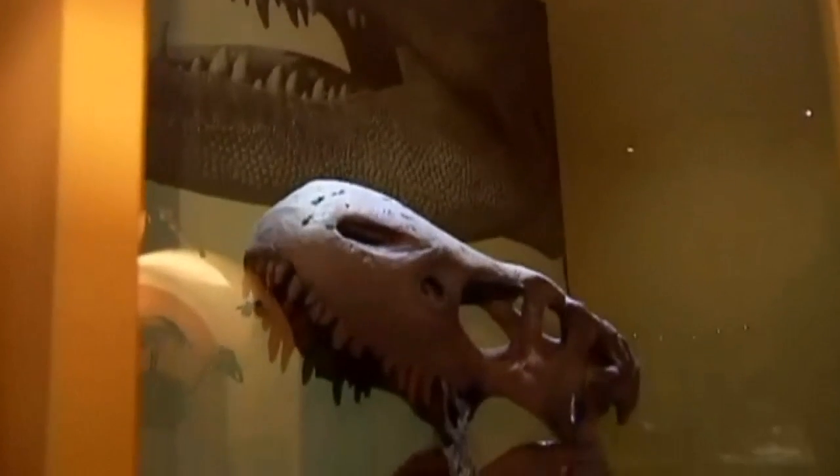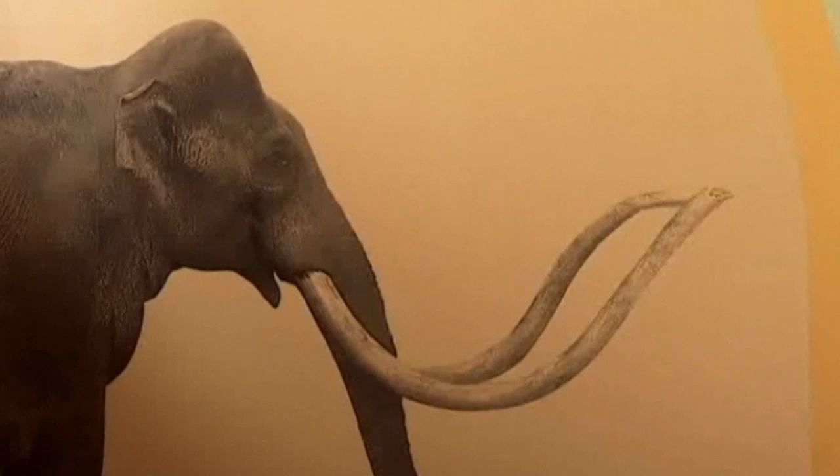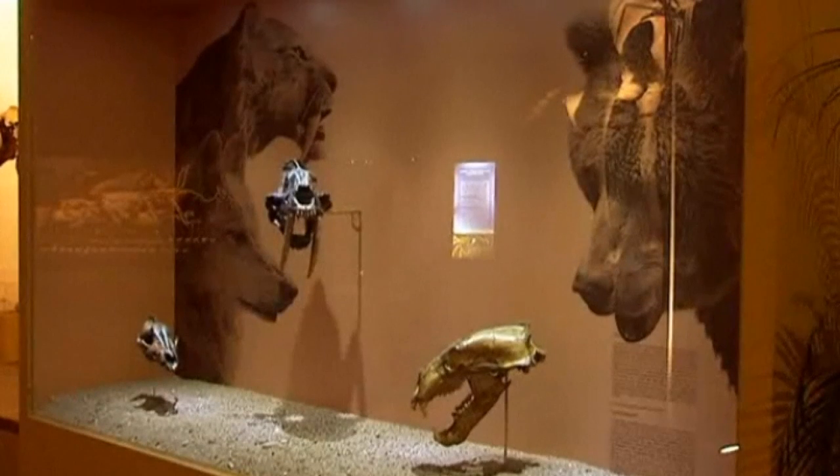90% of the 148 fossils on display are original pieces, and the remainder are replicas. The pieces are set with background illustrations of the flora of the time, as well as marine life and maps showing the outlines of the continents.